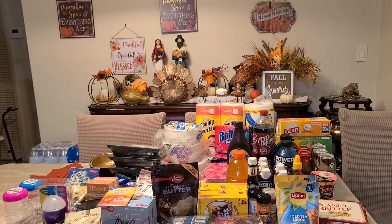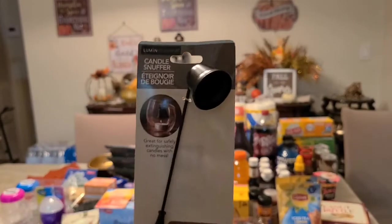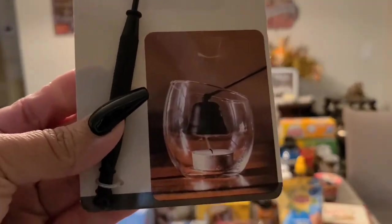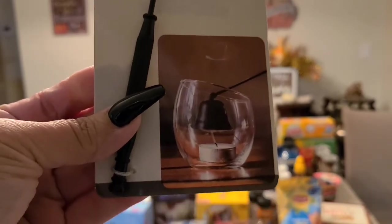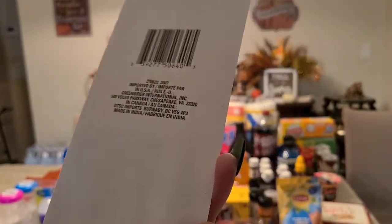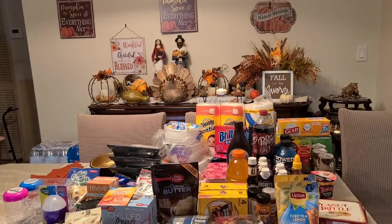I got a candle snuffer — instead of blowing the candle out yourself, you put it on top and it turns off like a little bell. This is a Greenbrier product, which is the Dollar Tree brand. Amazing for a dollar.